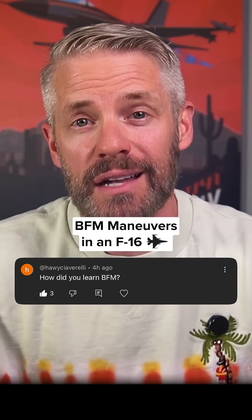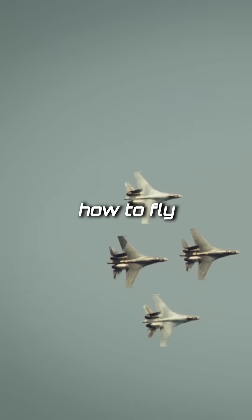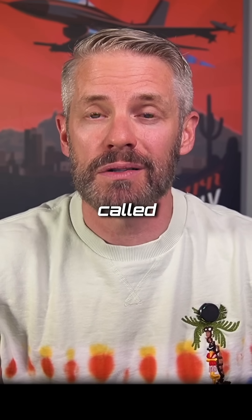We learned BFM the same way you would eat an elephant, one bite at a time. When you get started in pilot training, you learn how to fly formation with other aircraft. And the next step of that, we fly something called extended trail.